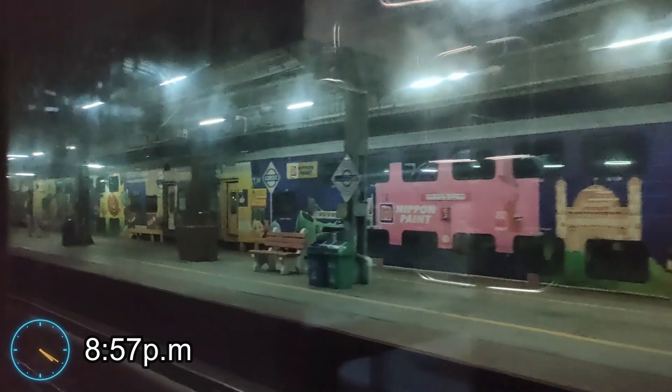I'll show you the other side of the platform as well. This is Platform Number 1, and you can see the AC double decker coming from Bengaluru, now halted at Chennai Central.